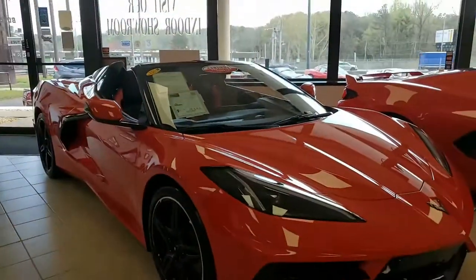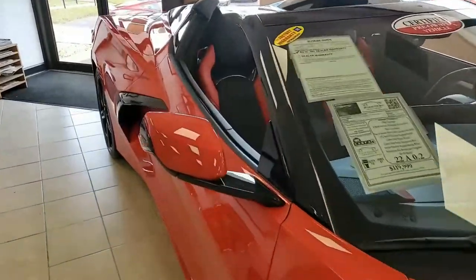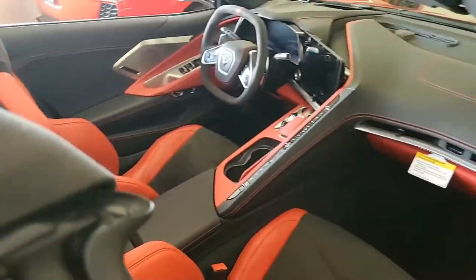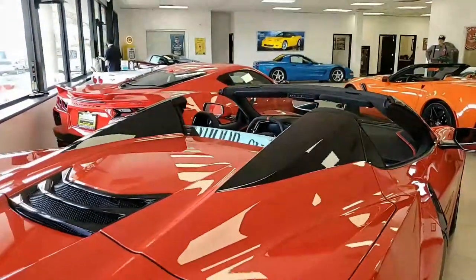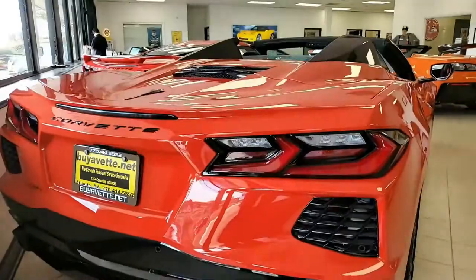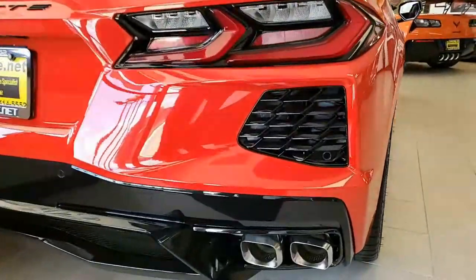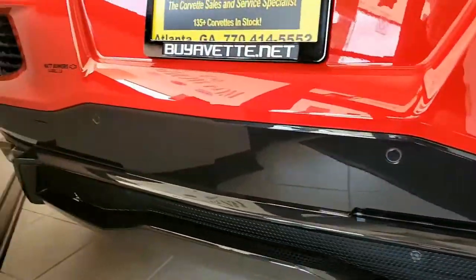Also on this car you'll find the performance data recorder. It has auto-dimming mirrors, heated and vented seats, heated steering wheel, heated folding side mirrors with turn indicators, and auto-dimming driver's side. It also has blind side zone alert, rear cross-traffic alert, and wireless phone charging. This car has every option you could ever want on it.